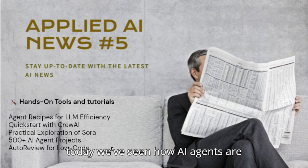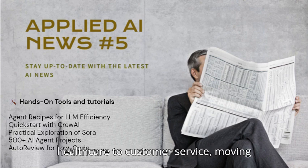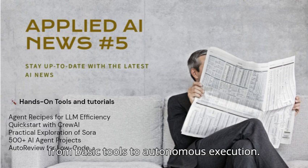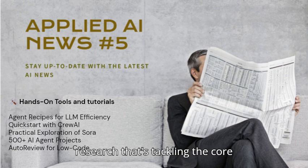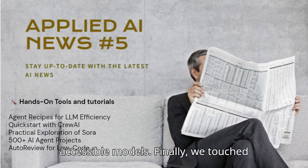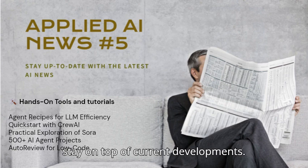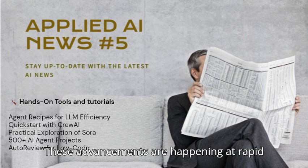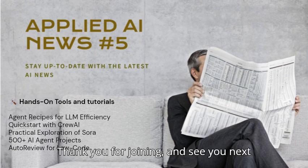In summary, today we've seen how AI agents are rapidly transforming industries from healthcare to customer service, moving from basic tools to autonomous execution. We also explored critical academic research tackling the core challenges of AI, like reasoning limitations, while creating new and more accessible models. Finally, we touched upon hands-on tools to help you stay on top of current developments. These advancements are happening at rapid speed, and it is up to you to stay informed, curious, and ready to engage. Thank you for joining, and see you next time.